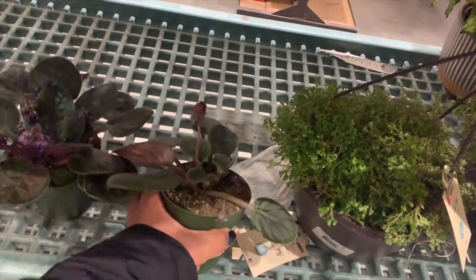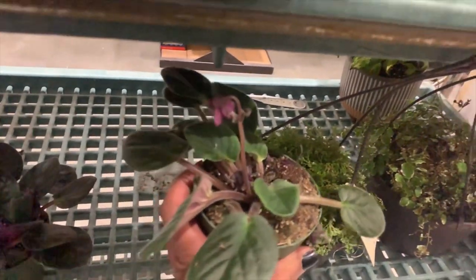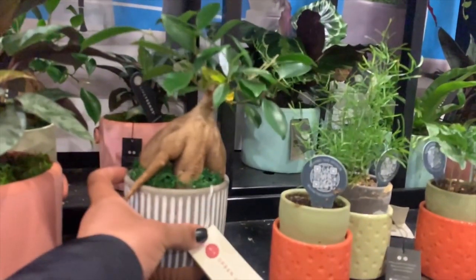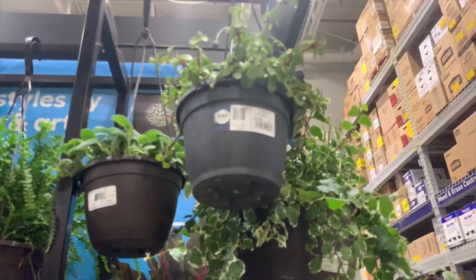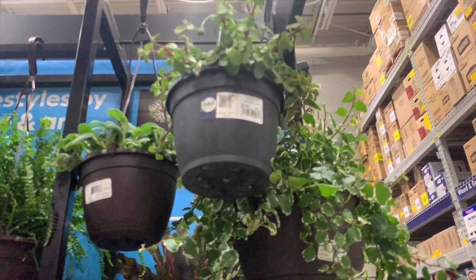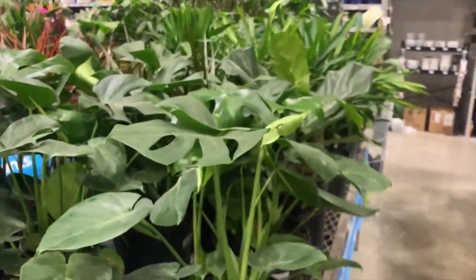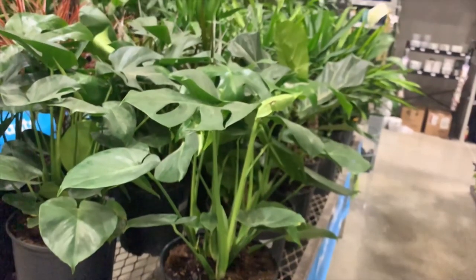These beautiful succulent plants — my kind of style, cute. And a beautiful monstera plant. I love monstera plants, so beautiful.